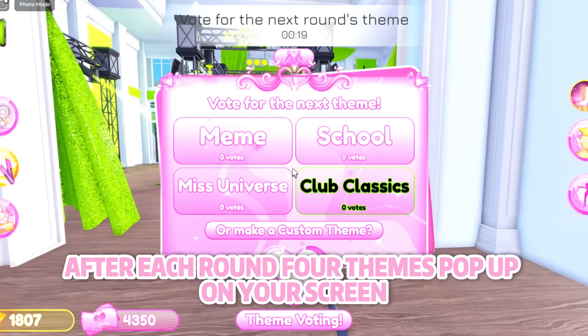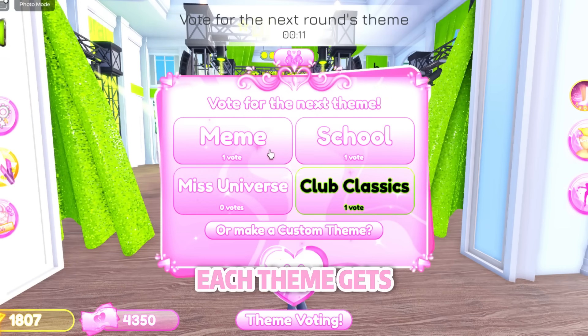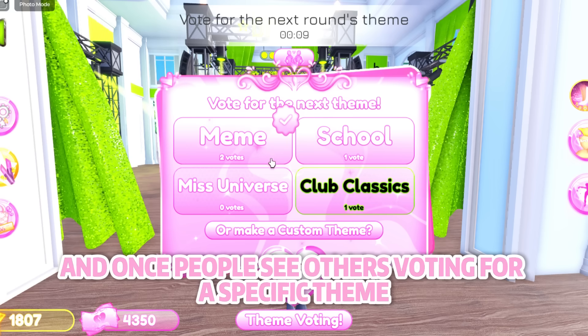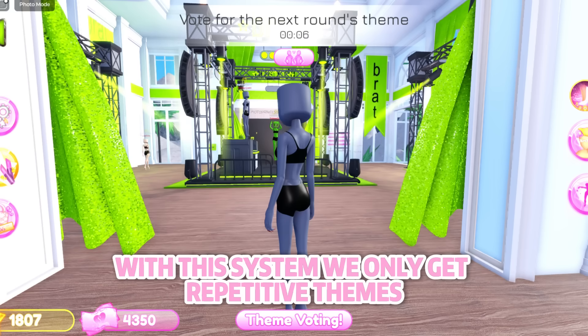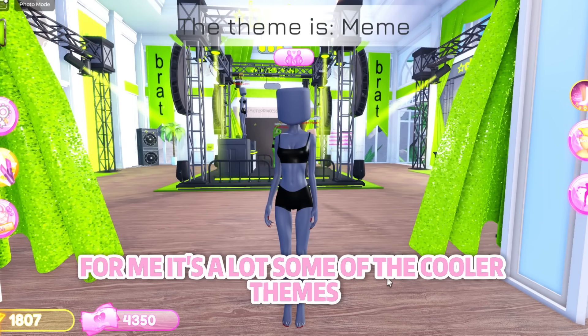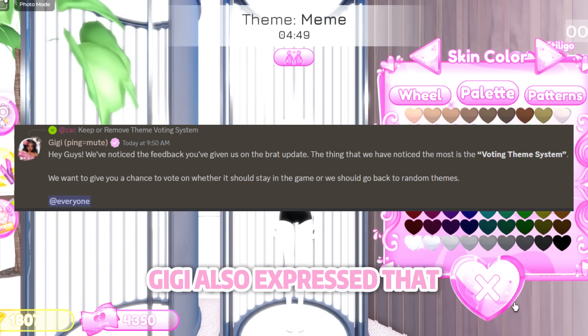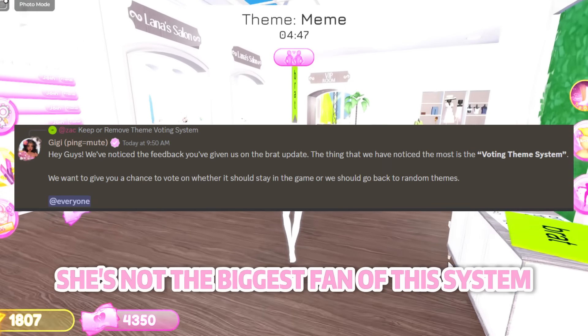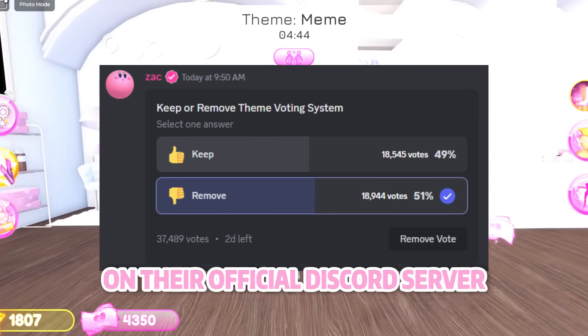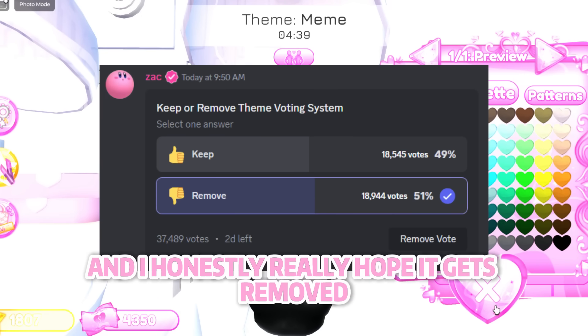This edition has been pretty controversial. My biggest problem with it is that you can see how many votes each theme gets, and once people see others voting for a specific theme, everyone votes for that one. With this system we only get repetitive themes — how many times have you gotten brat themes or Mean Girls? GG also expressed she's not the biggest fan of this system, and the team made a poll on their official Discord server to vote on whether it should stay or be removed. It's currently 50/50 and I really hope it gets removed.